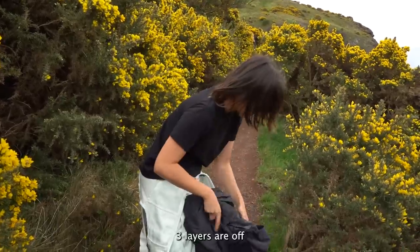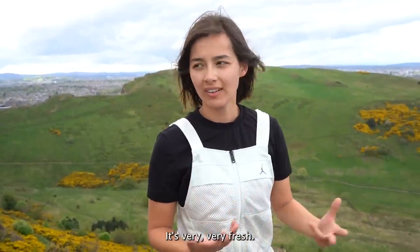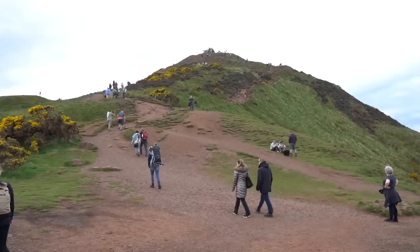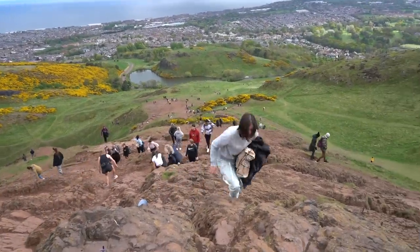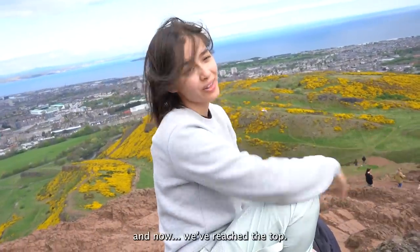Some layers are off now. It's just a different feeling from Hong Kong — very, very fresh. The air is very clean, a little bit breathtaking. It's the most I've walked since I left Hong Kong. And now we're at the top.